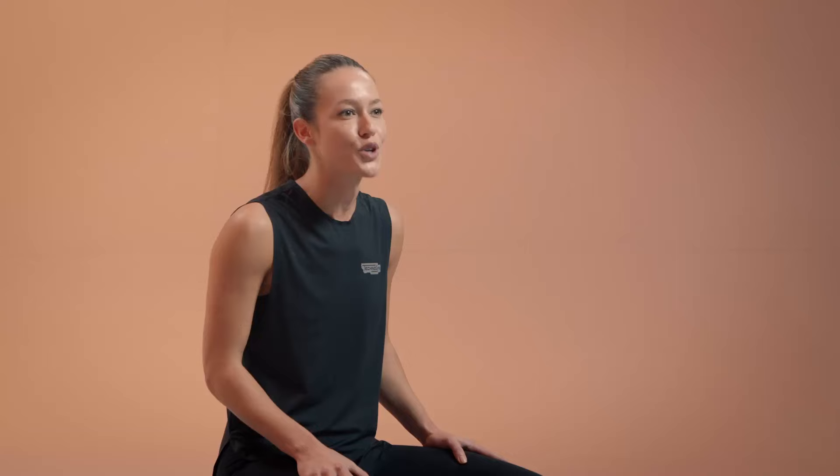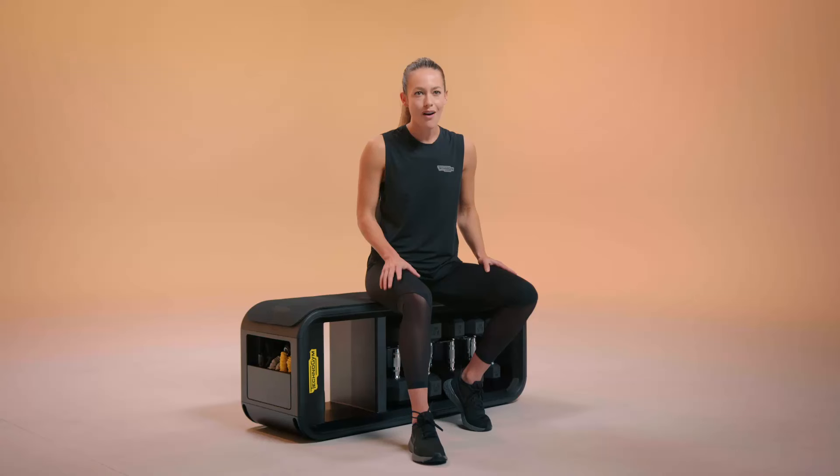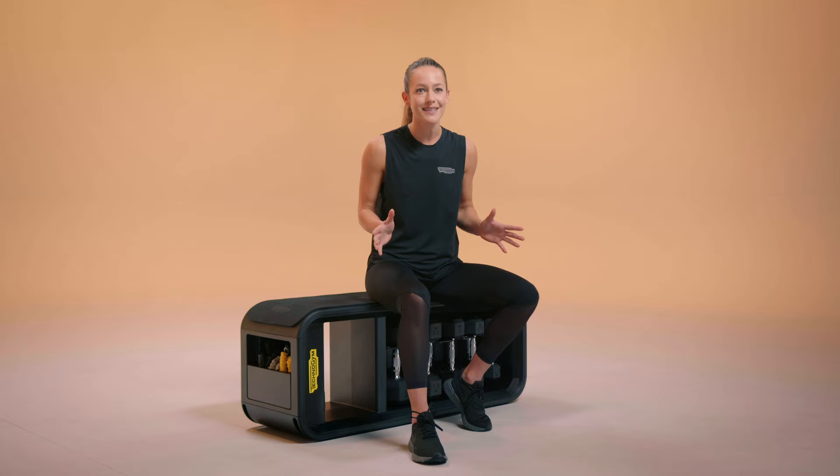We've also got those knuckles, which really help boost total core. All of this in a small footprint. It's absolutely incredible.